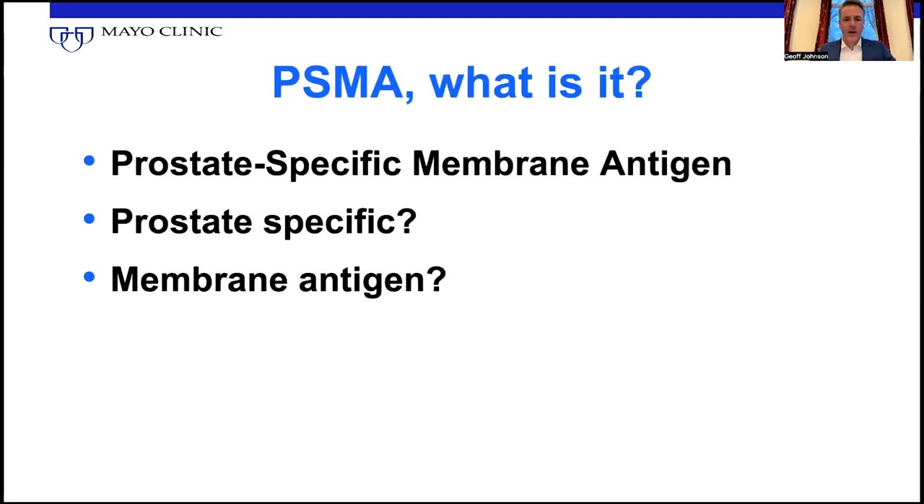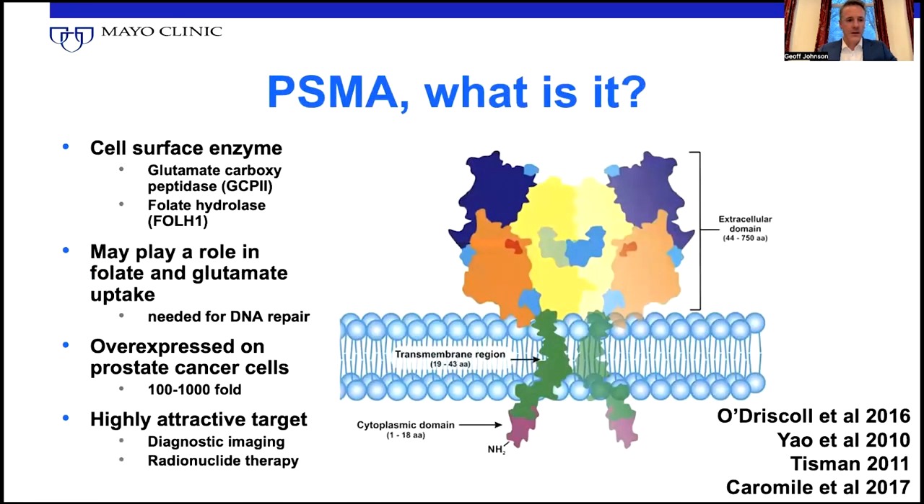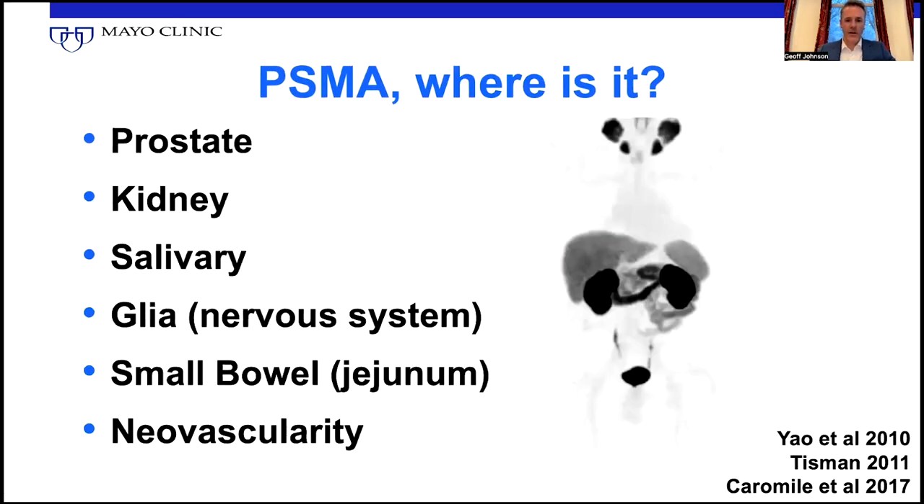Prostate specific membrane antigen — it's not necessarily prostate specific. It is a membrane antigen. It's expressed on the surface of prostate cancer cells and on the endothelium of blood vessels in many different tumors, not just prostate cancer. If we look here, these are the areas where it's expressed in normal patients: prostate, kidney, salivary glands, the glia, small bowel, and also in the neovascularity of some benign and malignant tumors.